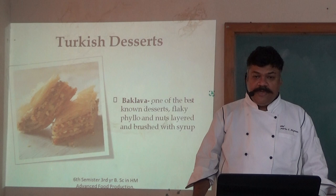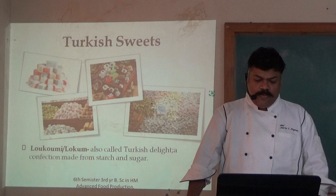Turkish sweets. Lokma or Lokum, also called Turkish delight, is a confection made from starch and sugar.